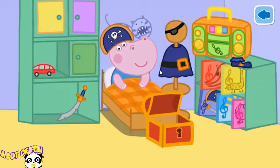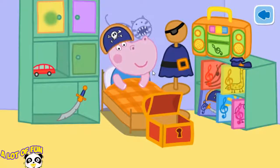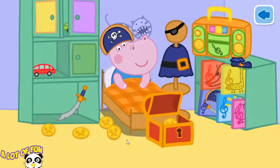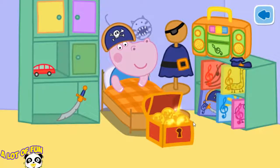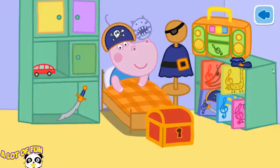G played pirates all day long. The coins are missing. Help G find the coins and tidy the room. Here they are. Now add up the coins in the trunk. Some of G's costume is missing. Help find the missing pieces and place them on the costume.